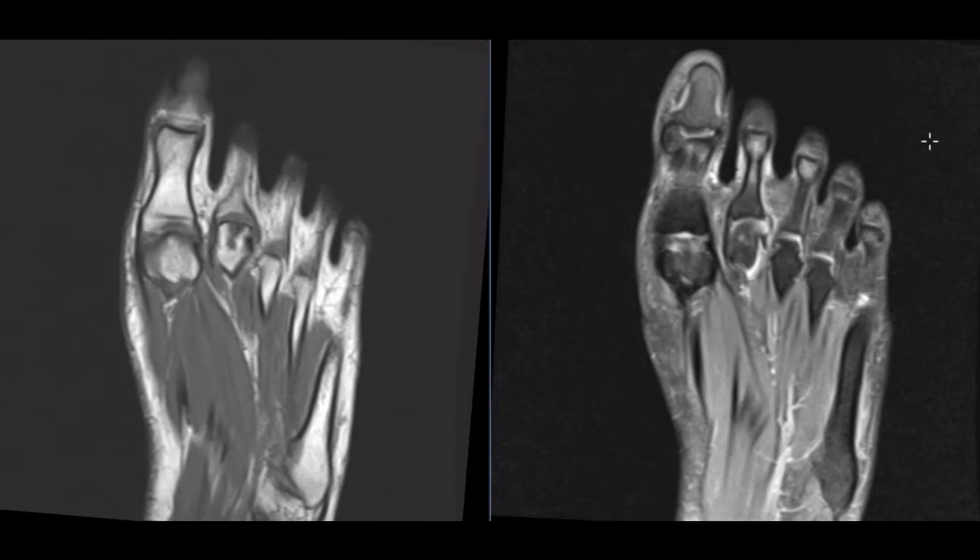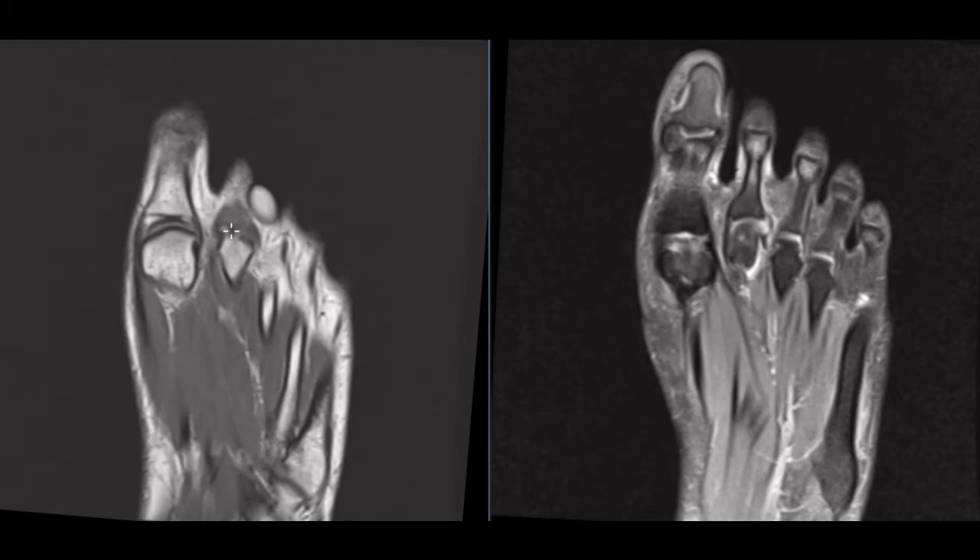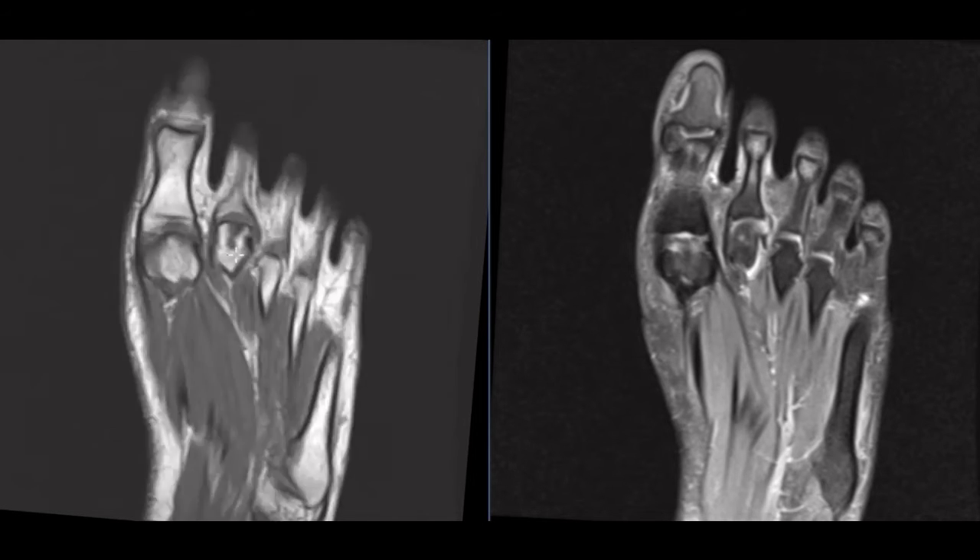Hello, this is Dr. Gay from First Lake MRI. This is a 19-year-old female who complains of pain in the region of her second and third metatarsals. She plays soccer and has had progressive pain, and on these images here we see that she has a problem right where she's hurting. They put a marker right here over the skin, over the second metatarsal phalangeal joint.